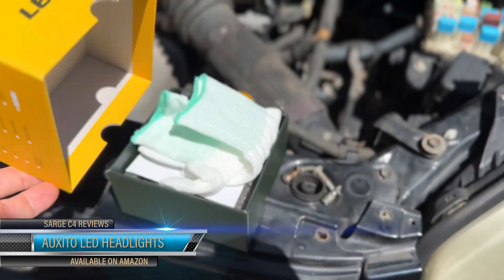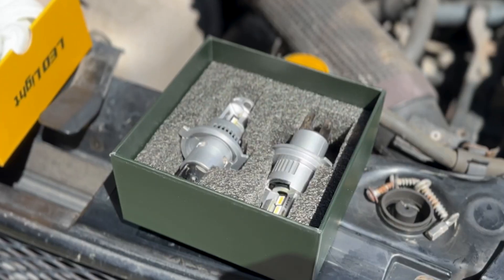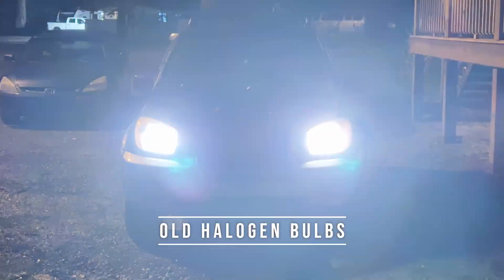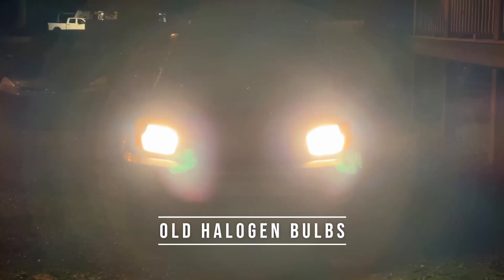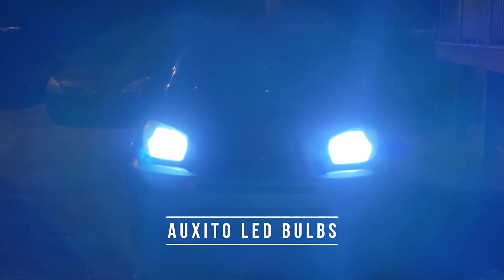Hey, this is Sarge here at C4 Reviews. Let's go ahead and check out my new Oxido LED headlights. Now here are the old Halligan bulbs that have been in this Toyota for quite a while, and here are the new LEDs by Oxido.